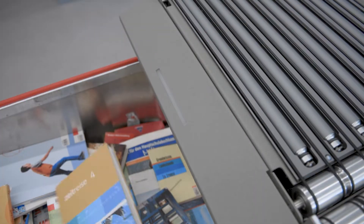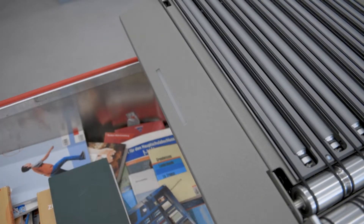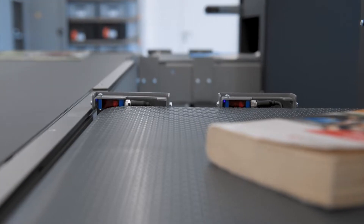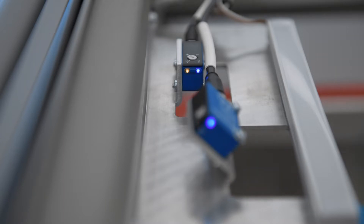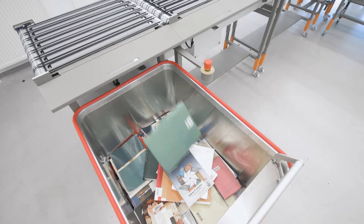To make this possible, the modular conveyor modules must be largely self-sufficient and autonomous, and this requires reliable sensory organs. Retro reflex sensors detect media regardless of their position, surface and color. Reflex sensors with red light check the presence of the containers. Transit time sensors finally measure the exact container fill levels.